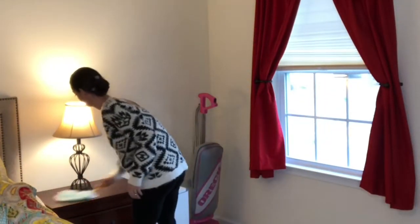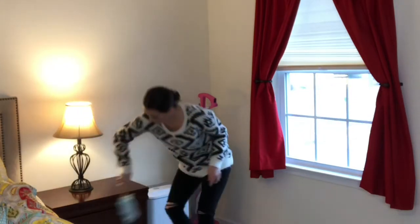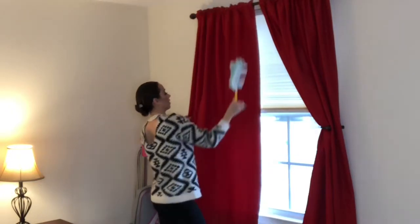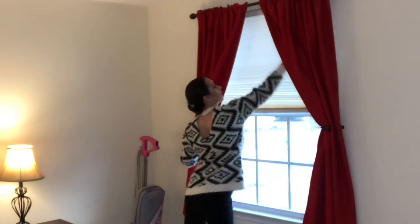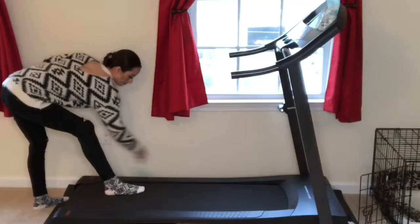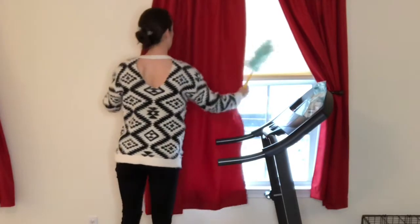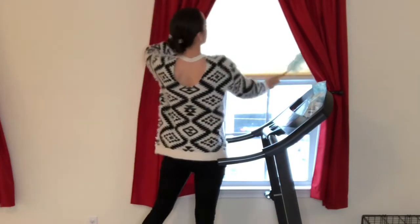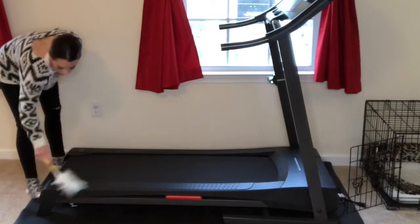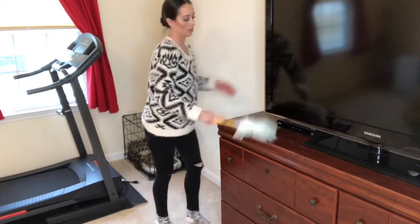Once all the items are put away and the surfaces are cleared off, I move on to dusting. I like to start again on the right side of my room, working my way clockwise throughout the room. I make it a priority to dust at least once a week in my bedroom — I just feel that it helps with all of the allergens that may be floating throughout the room.